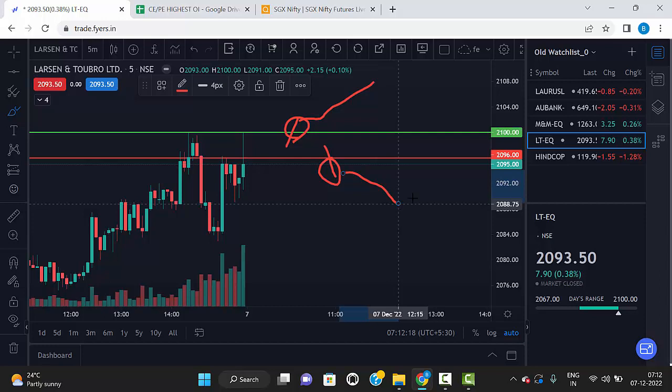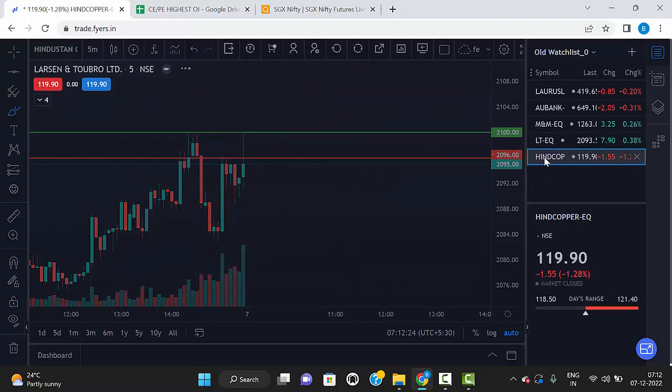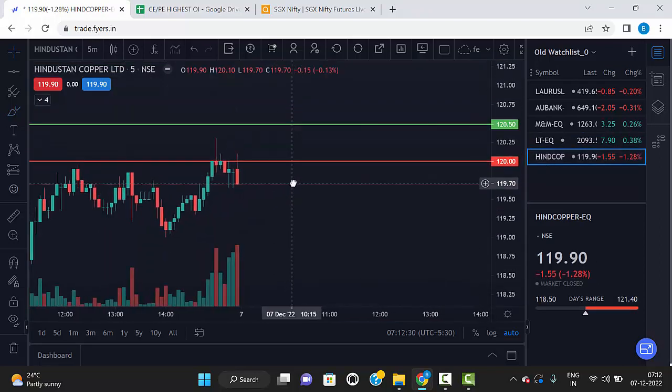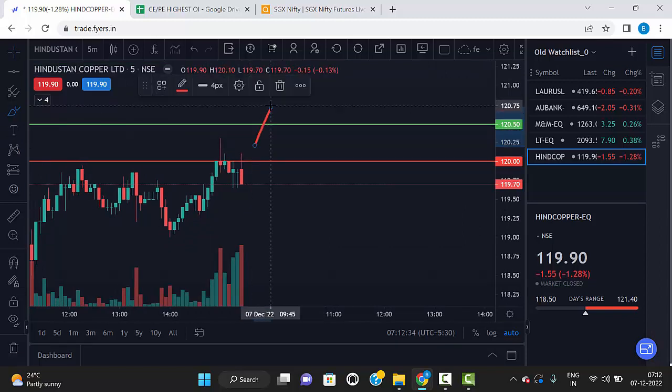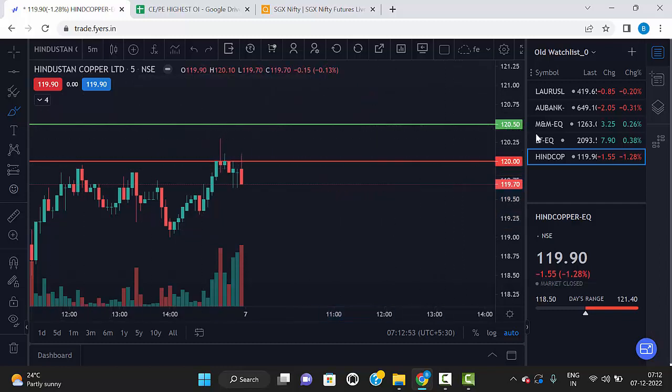The last stock is Hindalco Copper. Hindalco Copper level is 120.50 and 120. If any 5-minute candle breaks the green line and closes above the green line, we can go for buy. Same way, any 5-minute red candle breaks the red line and closes below the red line, we can go for sell. Hindalco Copper levels are 120.50 and 120.